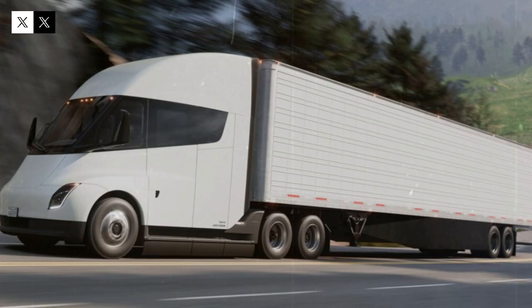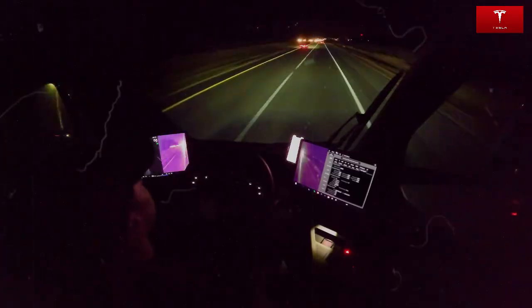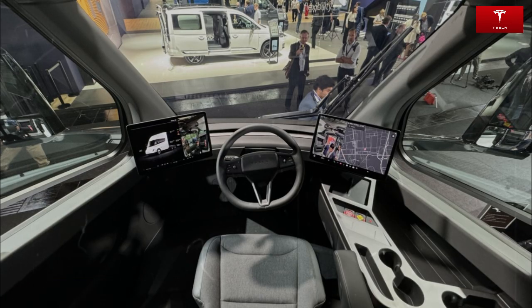Construction of the Giga Semi factory is moving ahead at a rapid pace, perhaps even faster than planned. Tesla expects to ramp up production by mid-2026, reaching an annual capacity of 50,000 units that year, though that timeline could be pushed back. A recent video released by Zangler shows the progress in stunning detail. Currently about 68% of the structure is complete, the foundation in the southwest corner is nearly finished, and the first steel columns have begun to be erected.